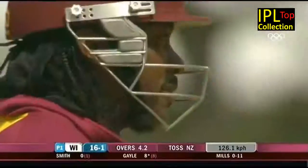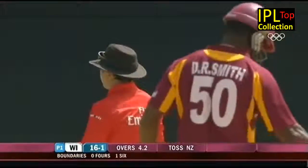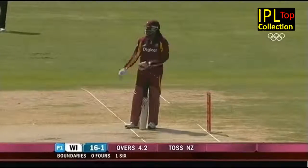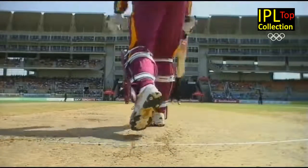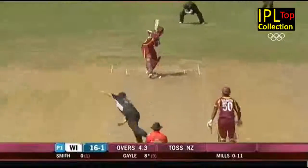There he goes - this is the first of the big launchers. Kyle Mills had been concentrating just outside Chris Gayle's off stump, and this one pitched up enough, close enough to him, and straight through the line - another six, straight down the ground.